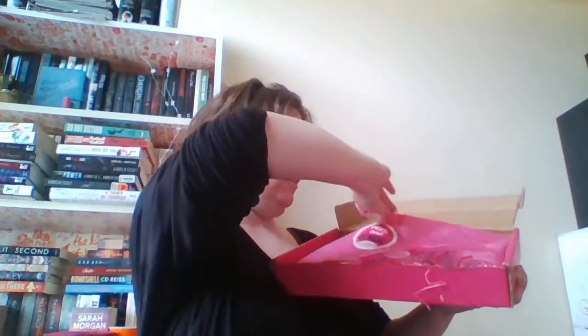Hi guys, today I'm doing my Romance Rebel book unboxing — this is the November box. I'll leave all the links down below for the subscription if they have any open, and I'll leave my referral link too. So let's get on with it. I get the big box, which is four books and some swag, and with shipping it's $49.90. We have the peel and reveal sticker.